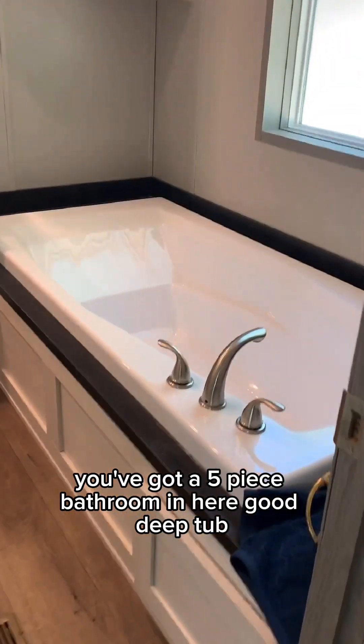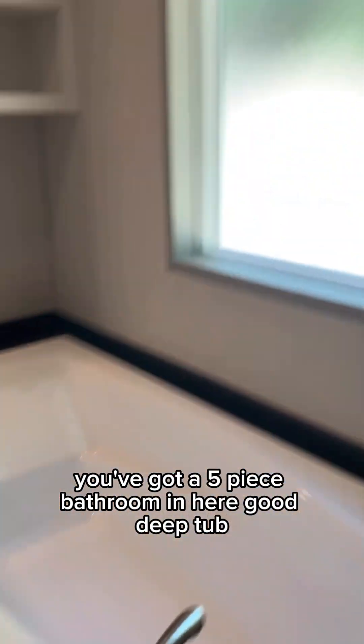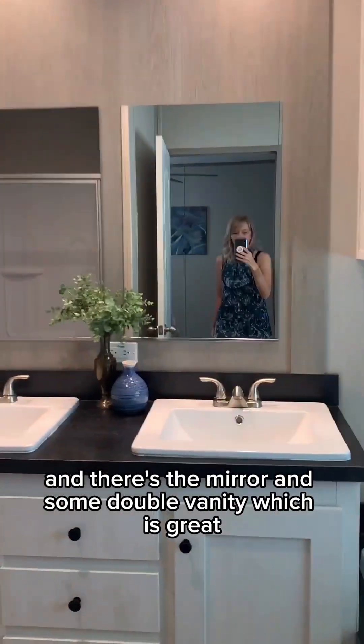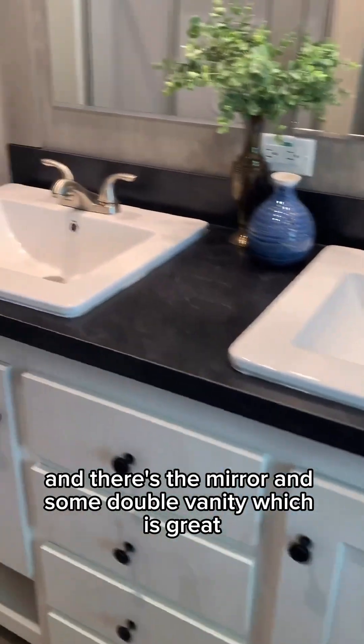You've got a five-piece bathroom in here — good deep tub, some light coming in, some built-ins, a mirror, and a double vanity, which is great. You have this nice big walk-in shower.